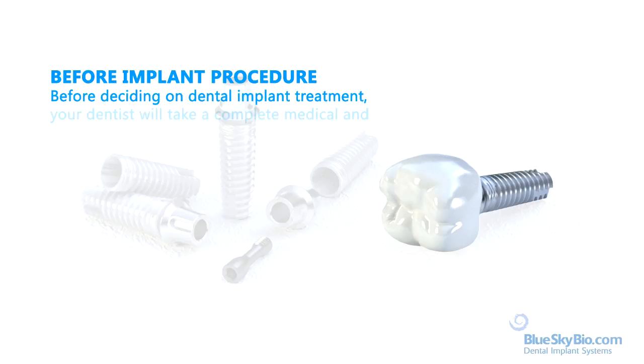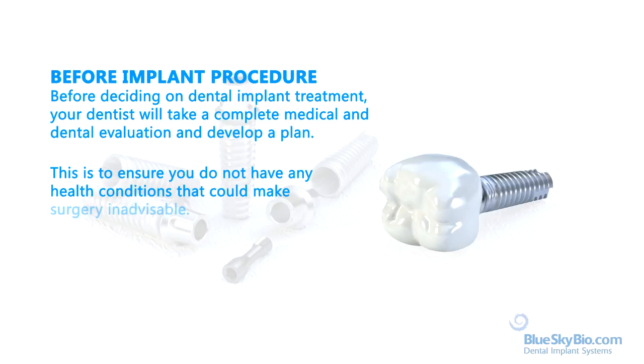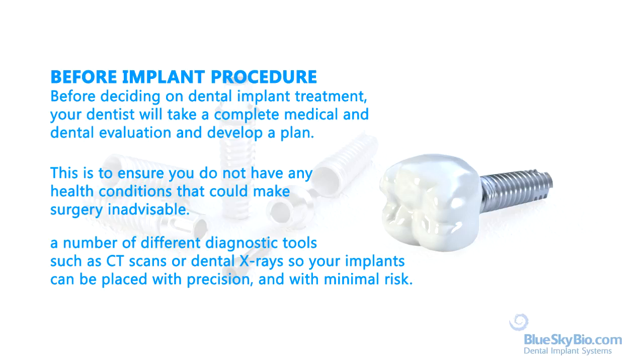Before deciding on dental implant treatment, your dentist will take a complete medical and dental evaluation and develop a plan. This is to ensure you do not have any health conditions that could make surgery inadvisable. In addition, the dentist will use a number of different diagnostic tools such as CT scans or dental x-rays, so your implants can be placed with precision and with minimal risk.